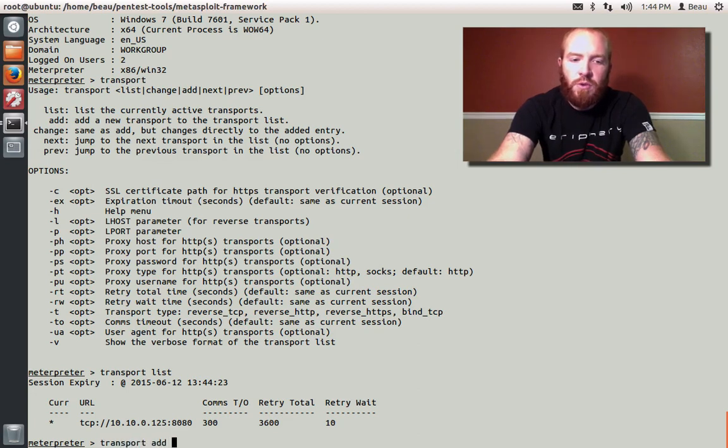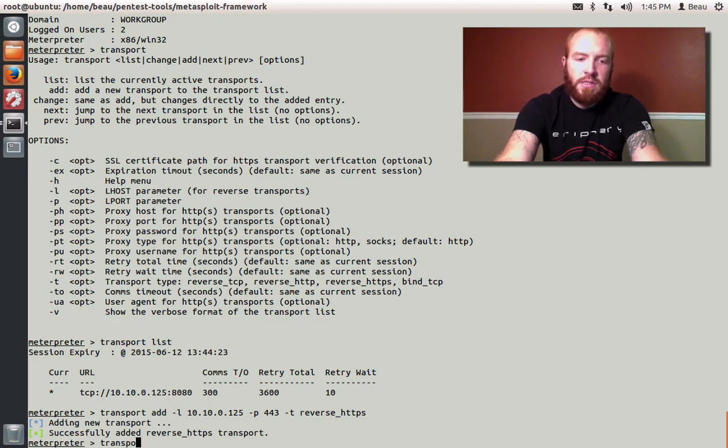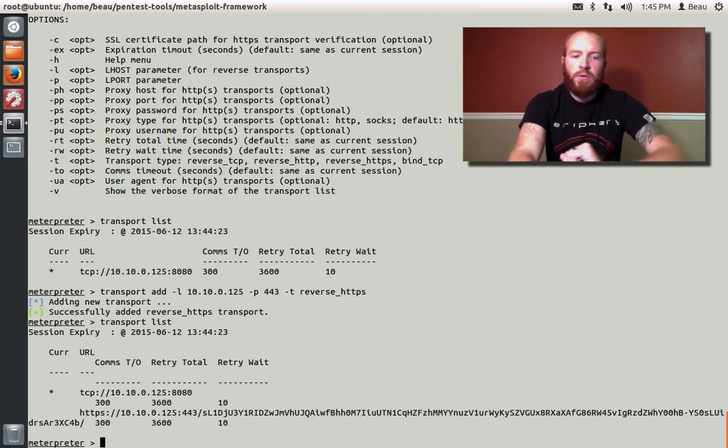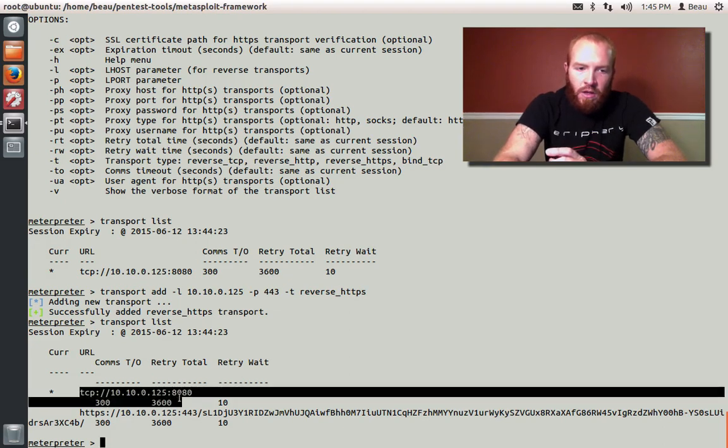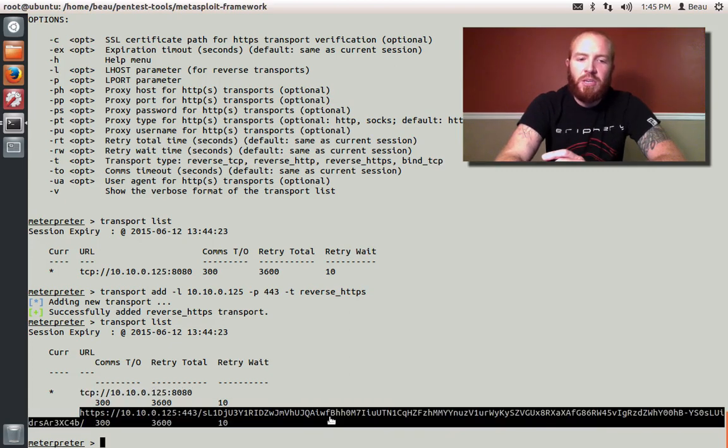I'm going to add the reverse HTTPS transport on port 443. The command is: transport add, dash L for the local host IP — your command and control server IP — dash P for local port, dash T for the type of transport you want, then enter. Now if we do 'transport list,' we'll see two different transports available. So if this transport dies — if a firewall kills our connection on TCP port 8080 — it's going to automatically switch over to reverse HTTPS on 443. I think that's pretty damn awesome.